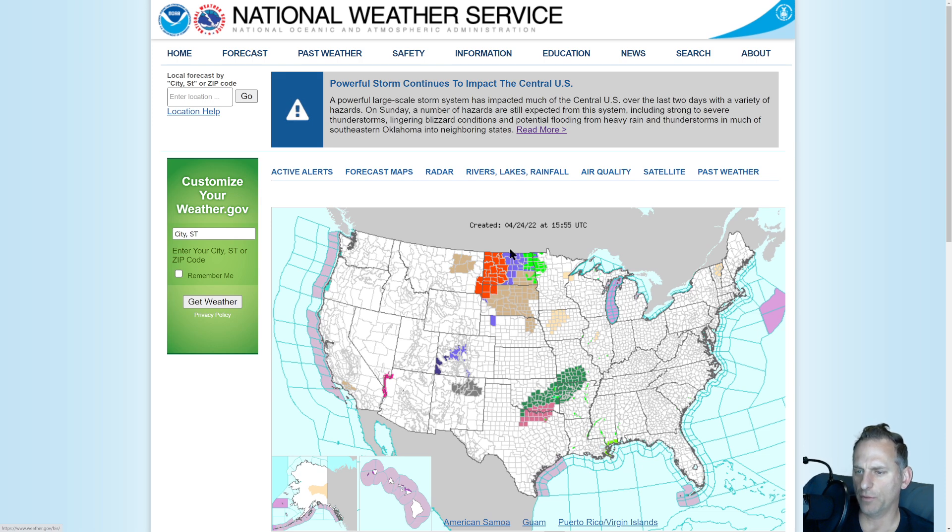Checking out the rest of the country, there are still some winter weather advisories and blizzard warnings across the northern states, along with wind advisories. There's going to be some severe weather across the central portions of the country — already some severe thunderstorm watches for southern Oklahoma and northern Texas.